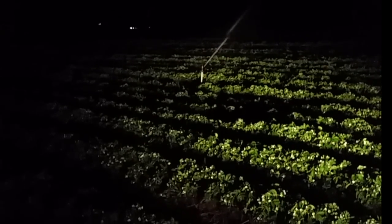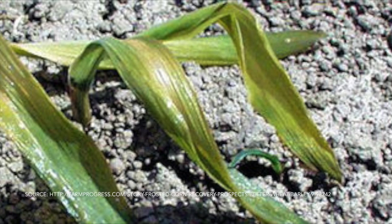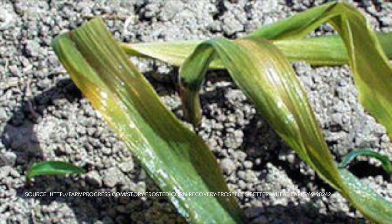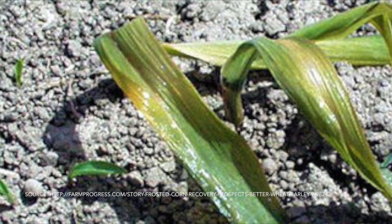Within a couple hours, you'll be able to go out there. You'll see translucent leaves. You'll see wilting of the plant. What's happened is that the cell wall has crystallized and froze and essentially burst.